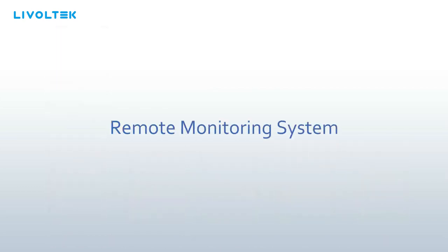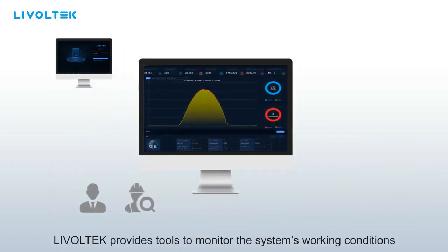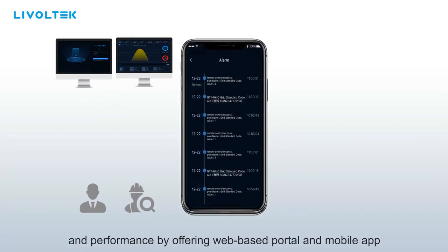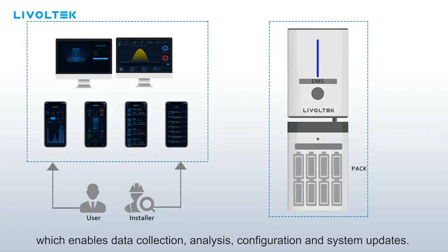Remote monitoring system. Livoltek provides tools to monitor the system's working conditions and performance by offering a web-based portal and mobile app, which enables data collection, analysis, configuration, and system updates.